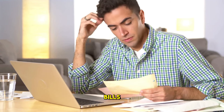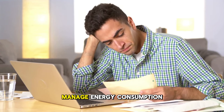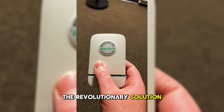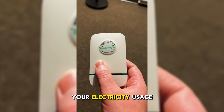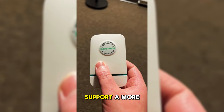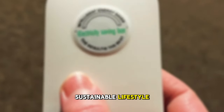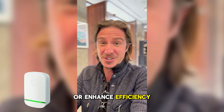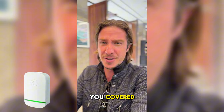Facing skyrocketing electricity bills or looking for a smarter way to manage energy consumption? StopWatt is the revolutionary solution designed to optimize your electricity usage, cut costs, and support a more sustainable lifestyle. Whether your goal is to save money, reduce energy waste, or enhance efficiency, StopWatt has you covered.